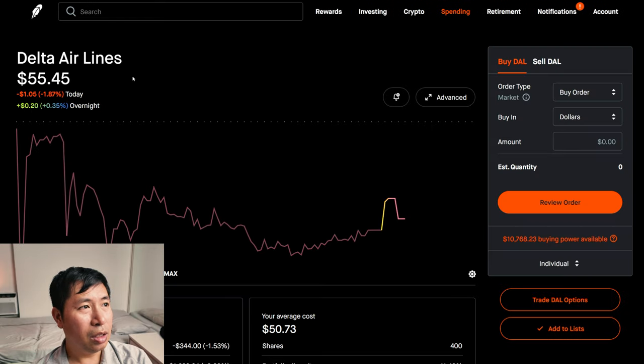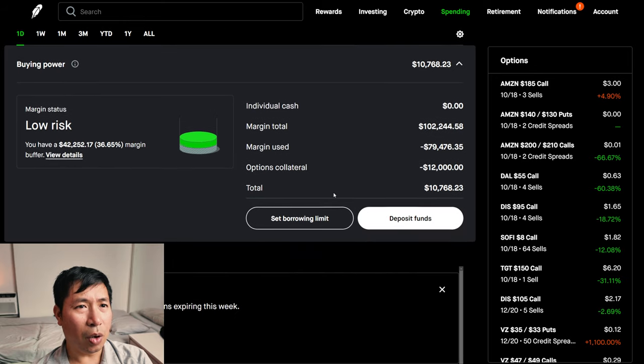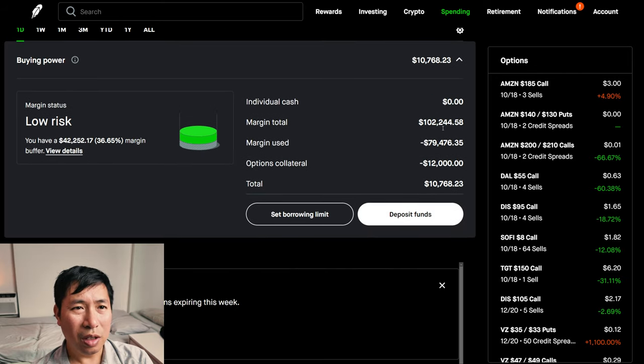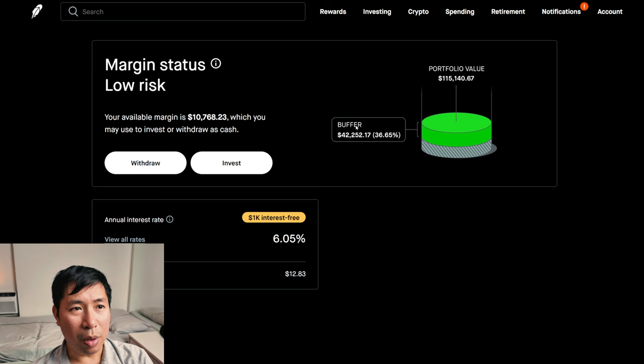I have 400 shares of Delta Airlines. Delta Airlines is at $55.45. My average cost: $50.73. My total return: $1,888.04. This is a margin account. My margin total is $102,244.58. My margin used is $79,476.35. My options collateral is $12,000. This leaves me with $10,768.23 in buying power. My margin status is low risk. My buffer is $42,252.17 — this is how much more money I can lose before I get margin called. My annual interest rate is 6.05%. The daily interest I'm paying is $12.83, and I'm borrowing $1,000 of margin interest free.